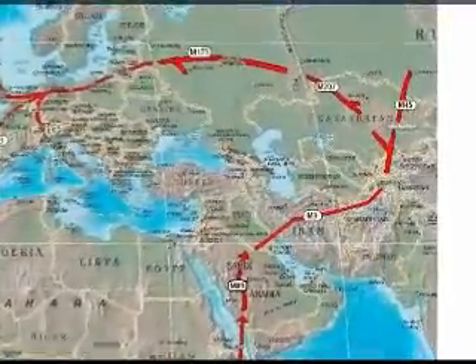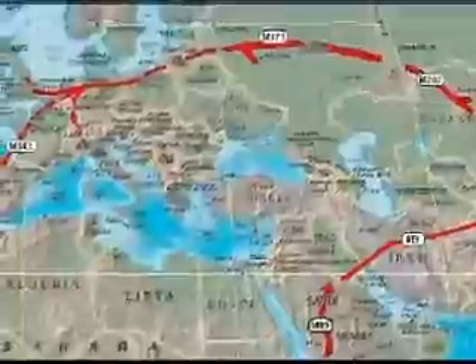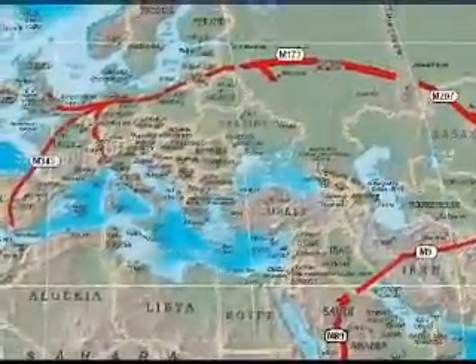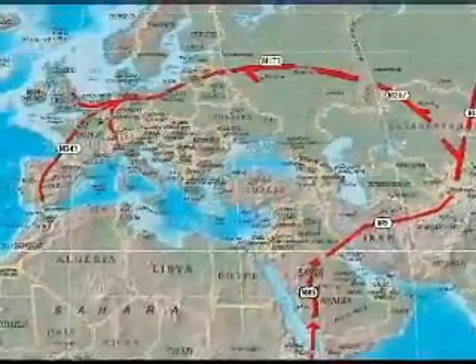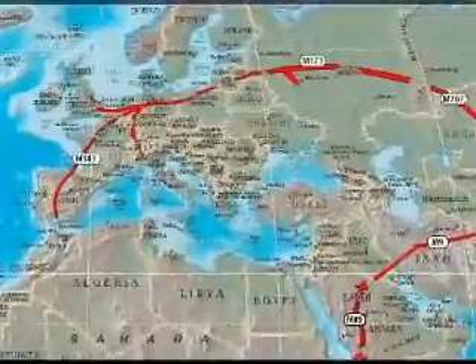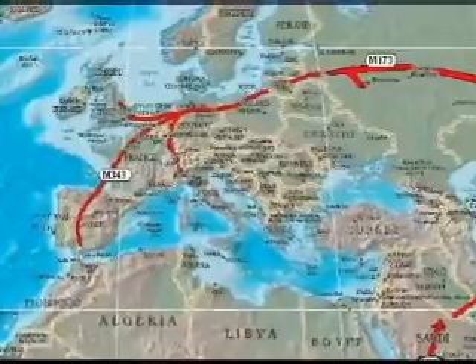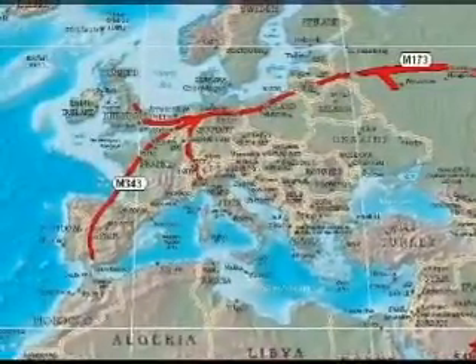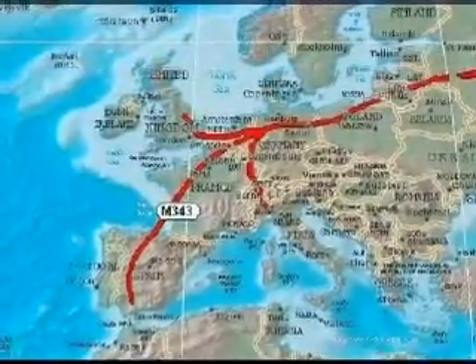They went through Iran and have different markers. What's different is the markers change after the first two markers, based on what they're finding around the east. Spencer Wells has tested around the world and is finding markers this way as well — he thinks the path went that way and then back and looped back to Europe. They find R-1B in the British Isles, Scotland, Ireland, and the west coast of Europe.